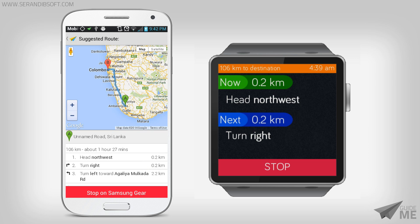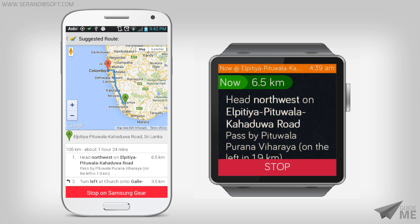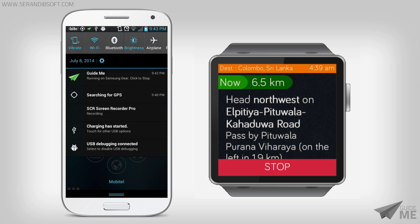While the directions are being updated, you can do any other task on your mobile as well. You can get back to the GuideMe application anytime by clicking the green icon in the notification area.